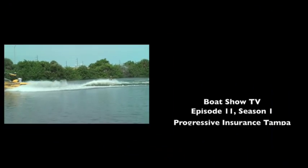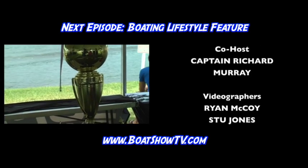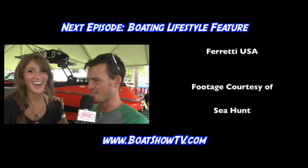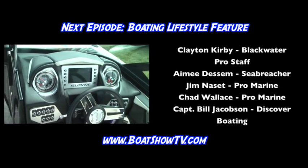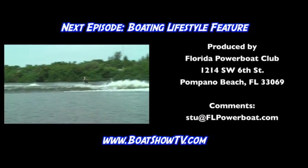Thanks for joining us for another episode of Boat Show TV. On our next episode, we explore some of the different ways to enjoy the boating lifestyle, starting with coverage of the World Wakeboard Event in Pompano Beach. We bring you the latest in water sports technology and horsepower. See you next time.